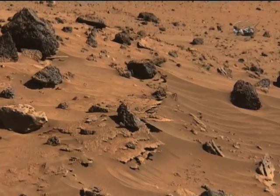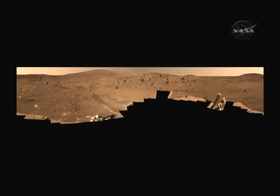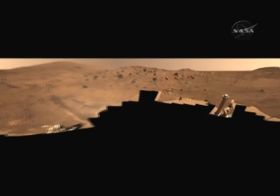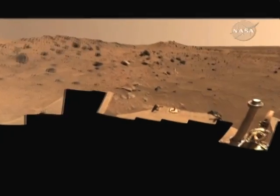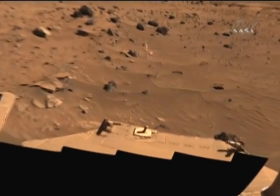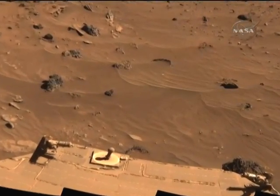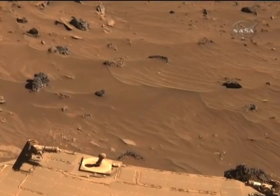The Mars rover Spirit may have fallen on some hard times recently — she's stuck in the sand and in hibernation mode during the Martian winter — but she made some news this past week anyway. Scientists have been poring over data collected by Spirit five years ago and have identified high concentrations of magnesium ion carbonate in a rock outcropping called Comanche. That in turn suggests Mars may once have harbored a wet, non-acidic environment that could have been favorable for life. Principal investigator Steve Squires is hailing the finding as one of the most significant ever for either of the rovers.